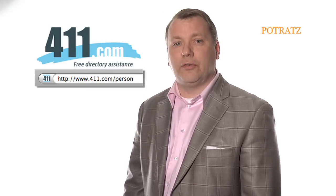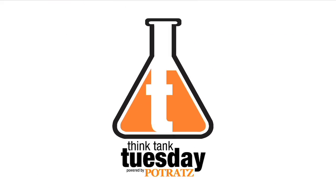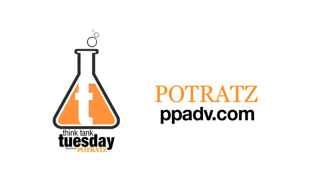Best of all, it's free. Thanks for watching Think Tank Tuesday. Tune in next week for more inside tips in the world of automotive digital marketing from Potratz. To learn more, visit us at ppadv.com.